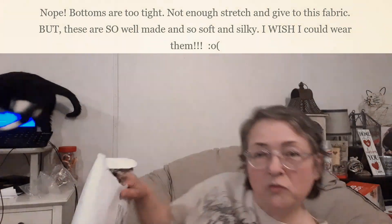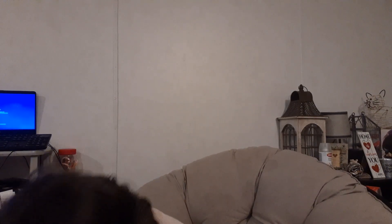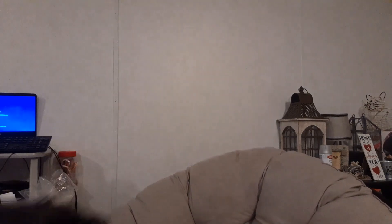There are all kinds of packages inside here. I'm going to dump things out because this mailer has all this shredded paper inside it — like shredded newspaper or something — and it's getting all over me and all over the items.